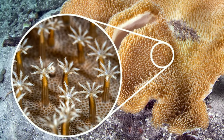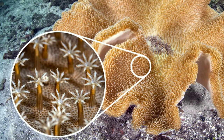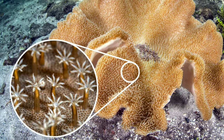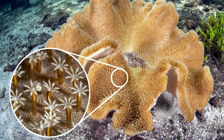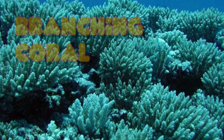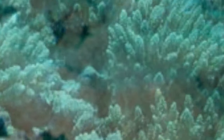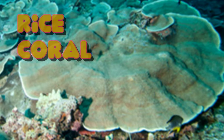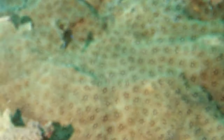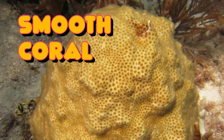Hundreds to thousands of polyps come together and create hard structures we call coral. There are different types of coral: branching coral, which looks like trees or fingers; rice coral, which looks like tiny pieces of rice stuck together; and smooth coral, which is smooth to the touch.